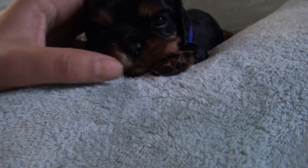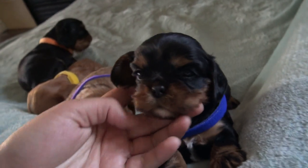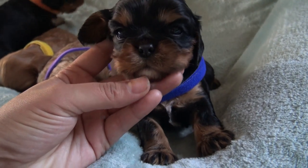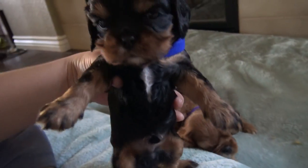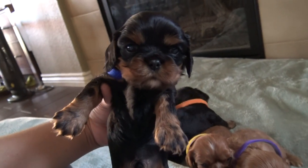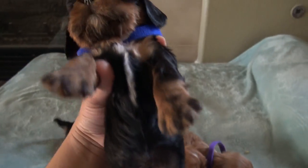Now this looks white — I don't know why it's looking white in the video, but it's not white. This bit is, but that part isn't, so he has a little bit of white on his chest. He also looks like a teddy bear, he's a cute little dude.